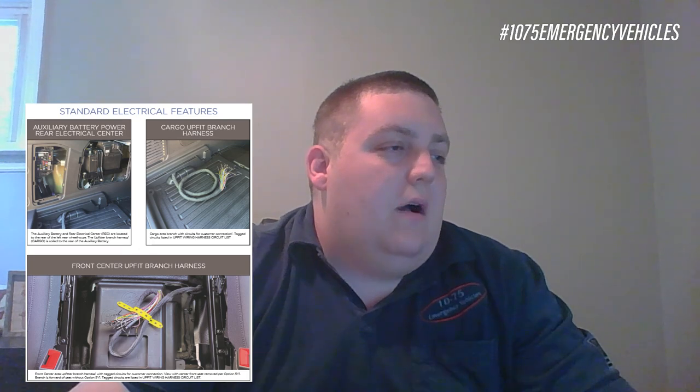They're also talking about routing grommets. On the previous model, the upfitter wiring nipples were only on the driver's side, but now it looks like they're providing them on both the driver and passenger sides. The passenger side one is positioned more to the side, while the driver's side one is more centered on the vehicle. The auxiliary battery and rear electrical center are located in the rear of the left rear wheelhouse, and the upfitter branch harness cargo is coiled next to the auxiliary battery. When placing equipment back there, we'll need to account for access to that second battery and the harness coiled next to it. There are tagged circuits listed for the upfitter connections, and a front center upfitter branch harness with tagged circuits for customer connection as well.